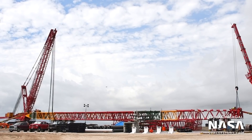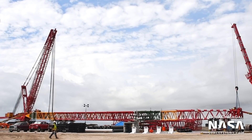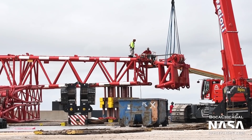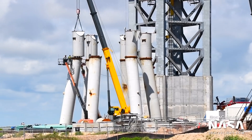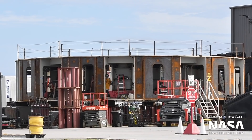The giant crane being used to stack the tower, nicknamed Frankencrane by the SpaceX team for its mismatched colors, is currently being extended to allow it to reach the upper sections of the tower. The orbital launch mount itself is also progressing, with crews installing extensions onto the six existing pillars. The circular launch table will sit on top of these.